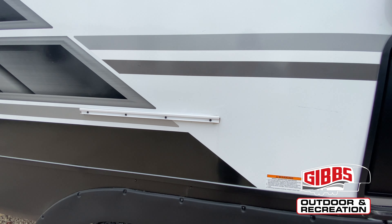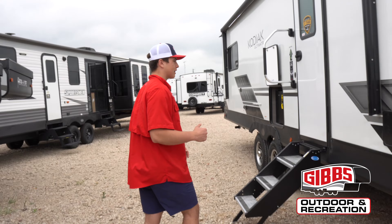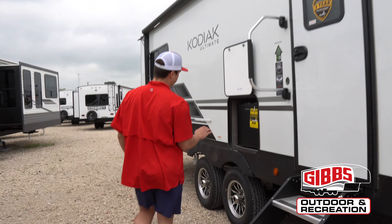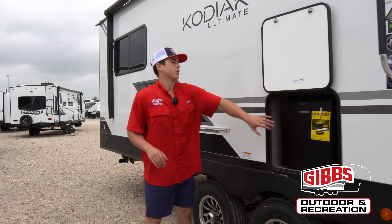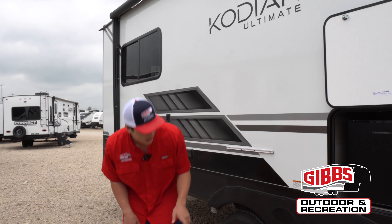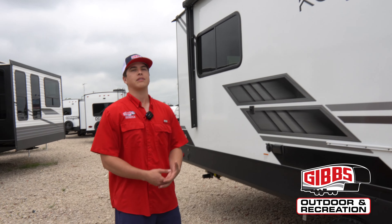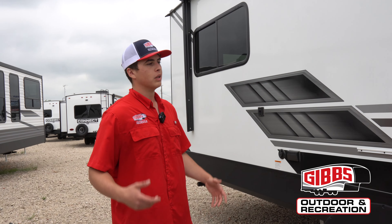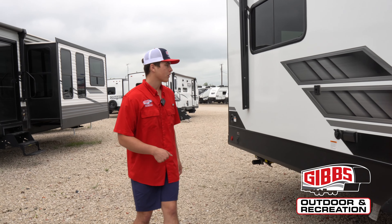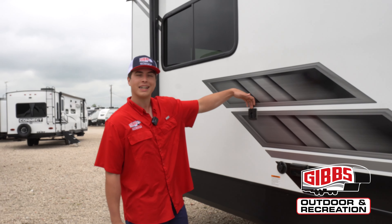It comes with a griddle and a place to put your griddle on the outside near the outdoor fridge, and comes with all the starter kits that you need. Stepping back this way you have your outdoor kitchen area with the fridge and propane hookup underneath the fridge, which is super nice. It kind of helps you have that outdoor kitchen feel without actually having the outdoor kitchen, which is super nice.